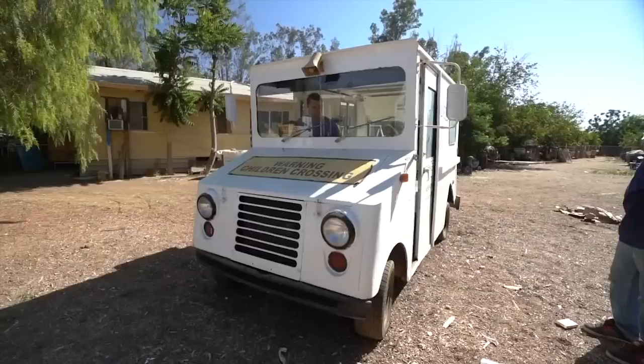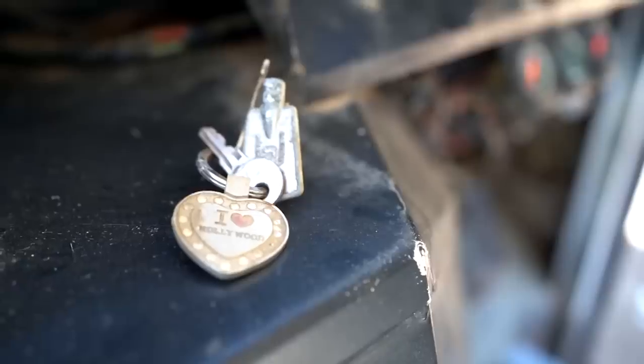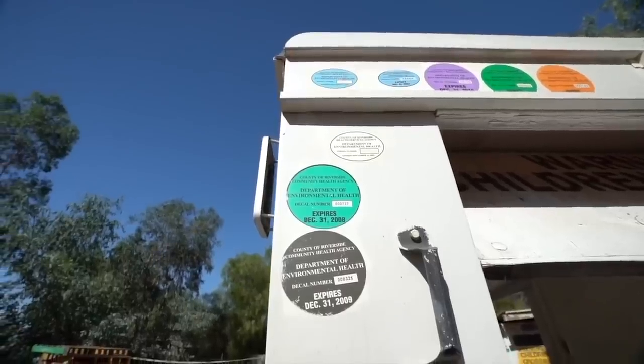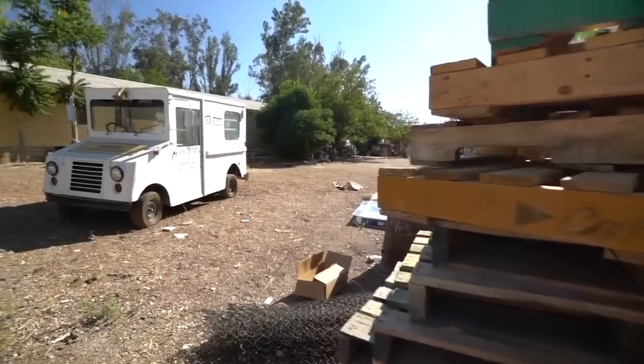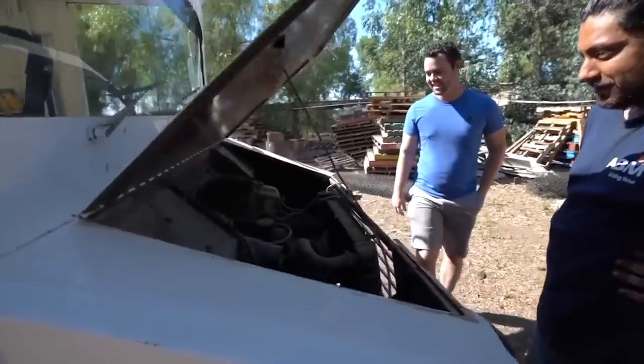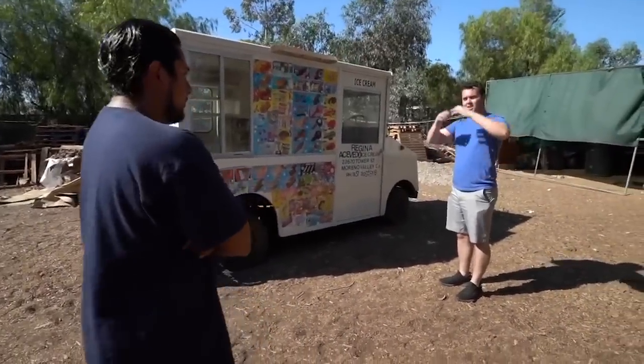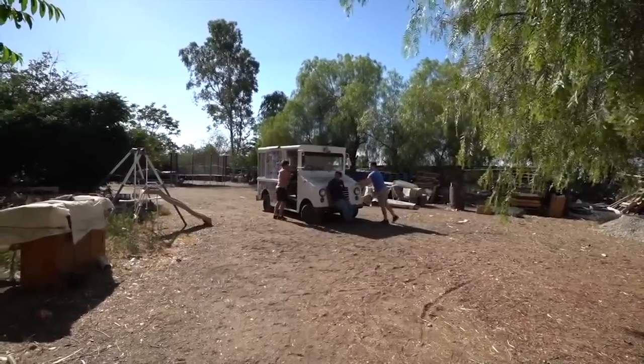Alright guys, I know you've been wondering where the ice cream truck has been. Six months ago I decided it would be a good idea to buy an ice cream truck. I was looking for either a mail truck or an ice cream truck, and believe it or not, it is incredibly hard to find one. I scoured the internet — Craigslist, eBay, every source I could find, even drove to random dealerships. Finally one popped up on Craigslist in the middle of absolutely nowhere, I went to check it out, and ended up buying it. It didn't run whatsoever, but it did look like an ice cream truck.